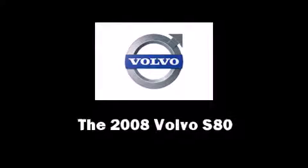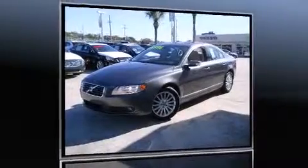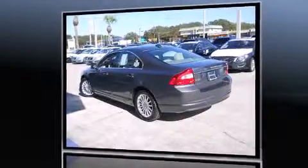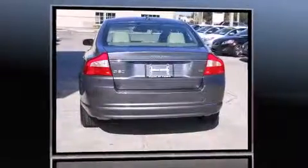Come test drive this 2008 Volvo S80. This four-door, five-passenger sedan still has fewer than 30,000 miles. It features an automatic transmission, front-wheel drive, and a 3.2-liter six-cylinder engine.